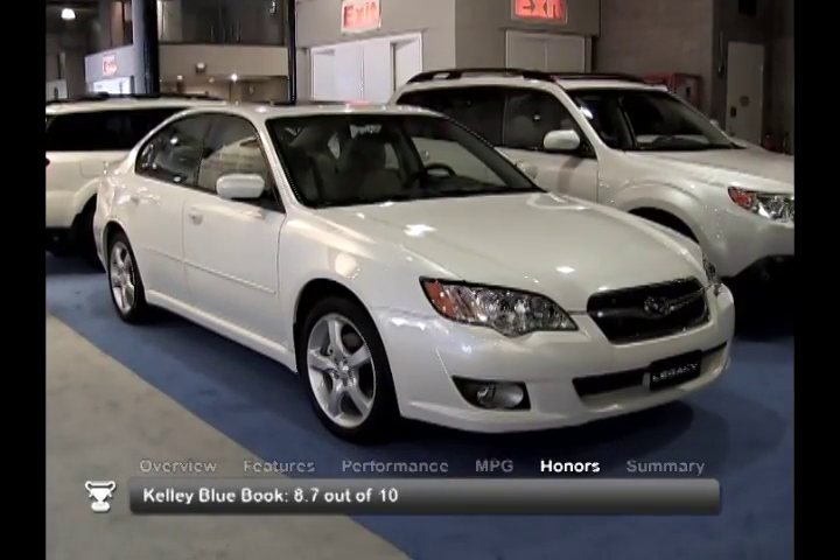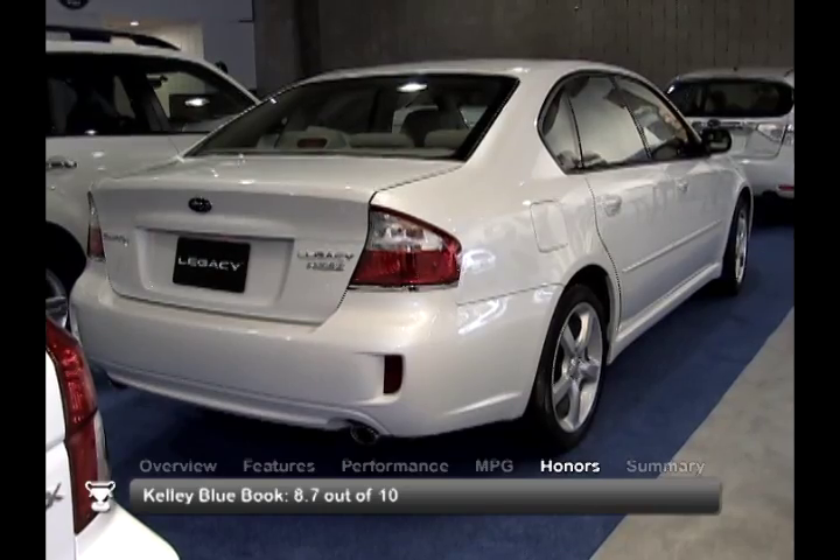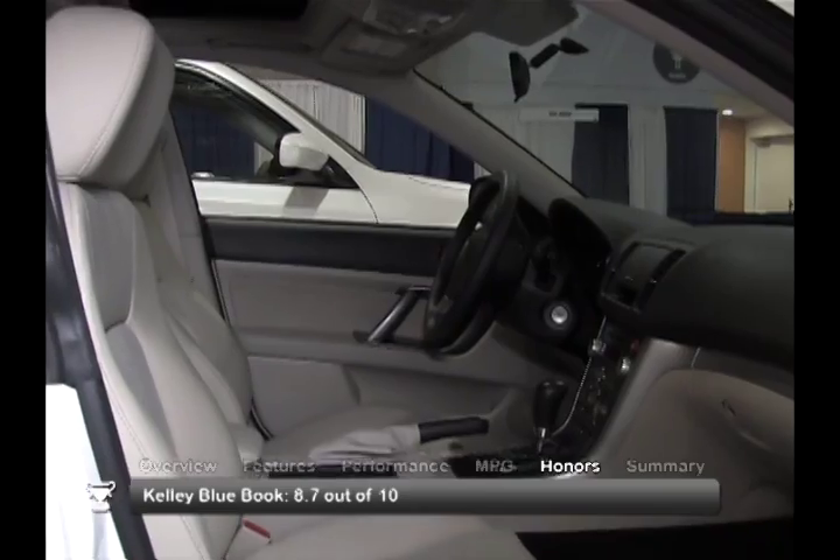The 2008 Subaru Legacy received a consumer rating of 8.7 out of 10 from Kelley Blue Book, based on 252 reviews for 2005 to 2009 models.